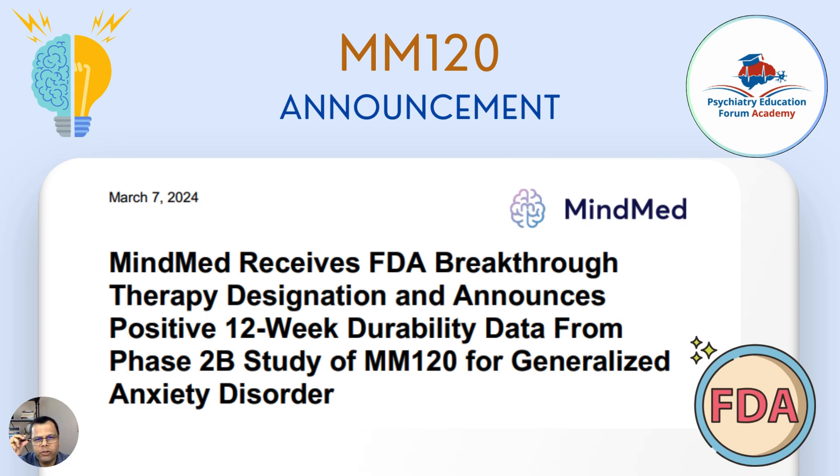Please note that they just published the data for their Phase 2b study, so they will be doing a Phase 3 study soon. This does not mean the medication is approved — the FDA is giving this designation to fasten the process based on the data they have seen.